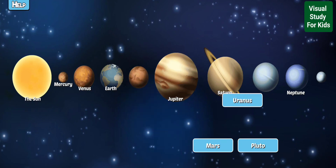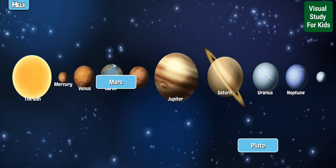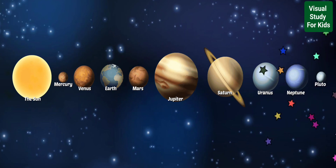Uranus is often called an ice giant because it has an icy mantle underneath a thick layer of gas. Mars is a desert-like planet that used to have flowing water long ago. It is also the most explored planet outside of the Earth. Pluto is a dwarf planet.